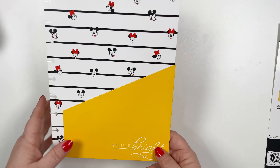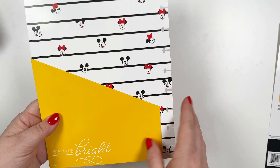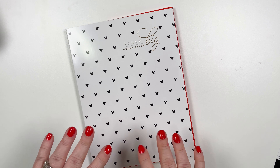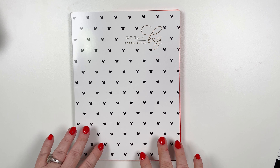And then this is a folder — 'shine bright' — with the Mickey and Minnie heads on it. That's really cute. So that's what's included in the planner companion pack. Again, this is the classic size planner companion pack.